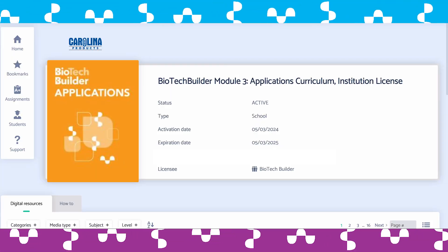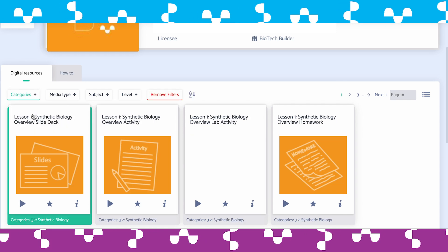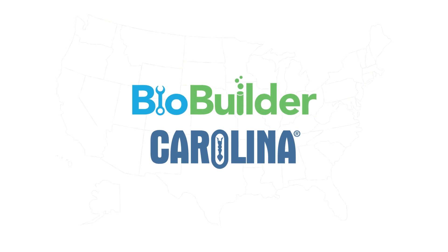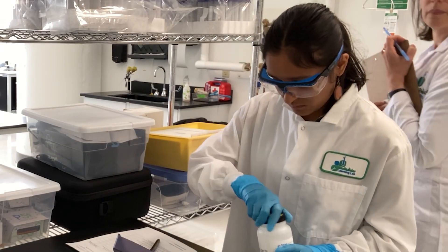Our Applications module focuses on careers in biomanufacturing and synthetic biology. These are fields that are poised for rapid growth, and thanks to our partnership with Carolina Biological Supply Company, schools across the country can easily access these lessons and prepare their students to test for micro-credentials.